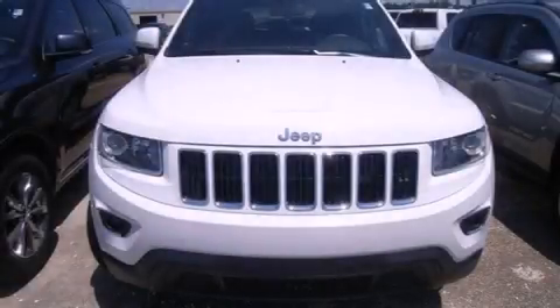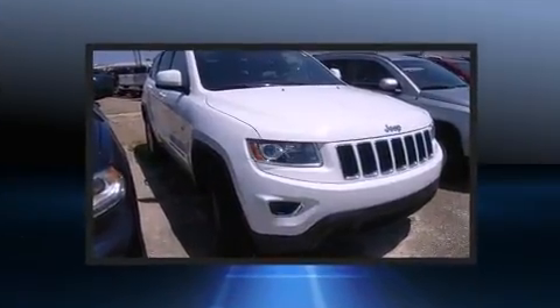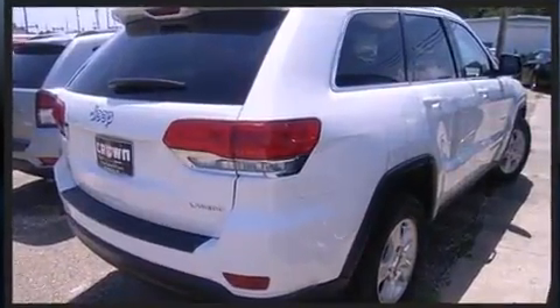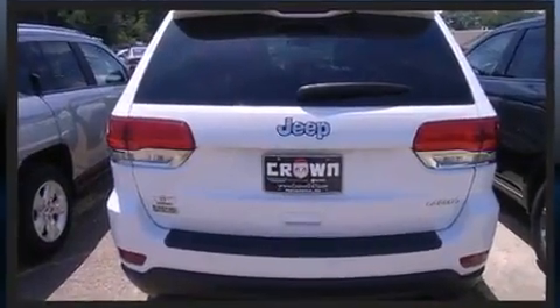Step into the 2014 Jeep Grand Cherokee. With less than 30,000 miles on the odometer, this four-door sport utility vehicle prioritizes comfort, safety, and convenience. It features an automatic transmission, rear-wheel drive, and a refined six-cylinder engine.